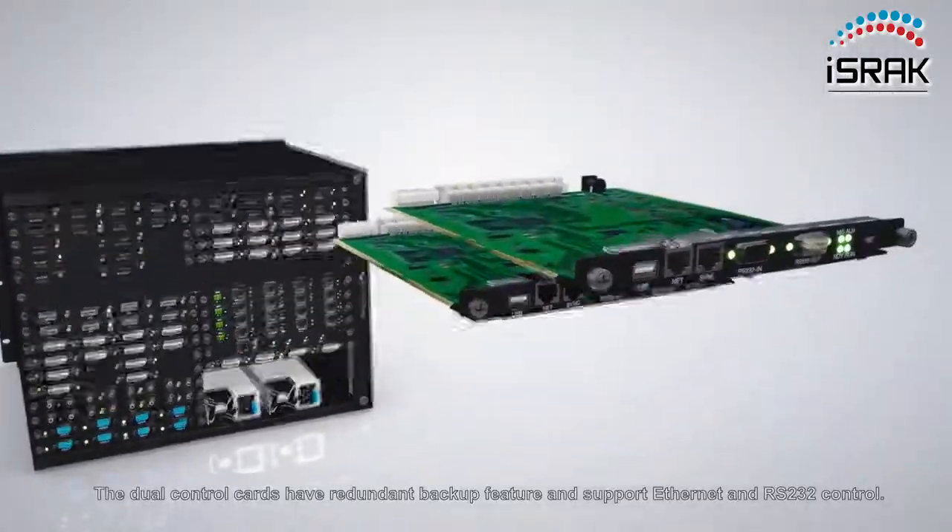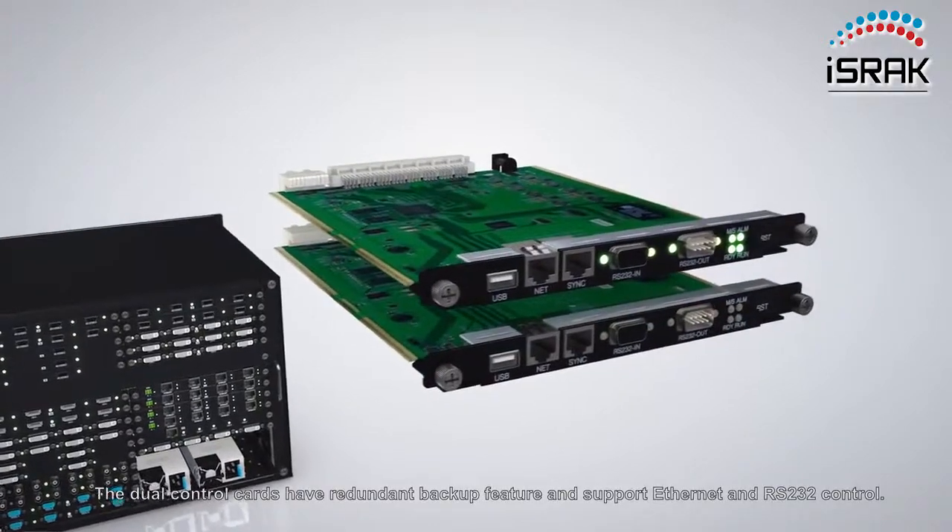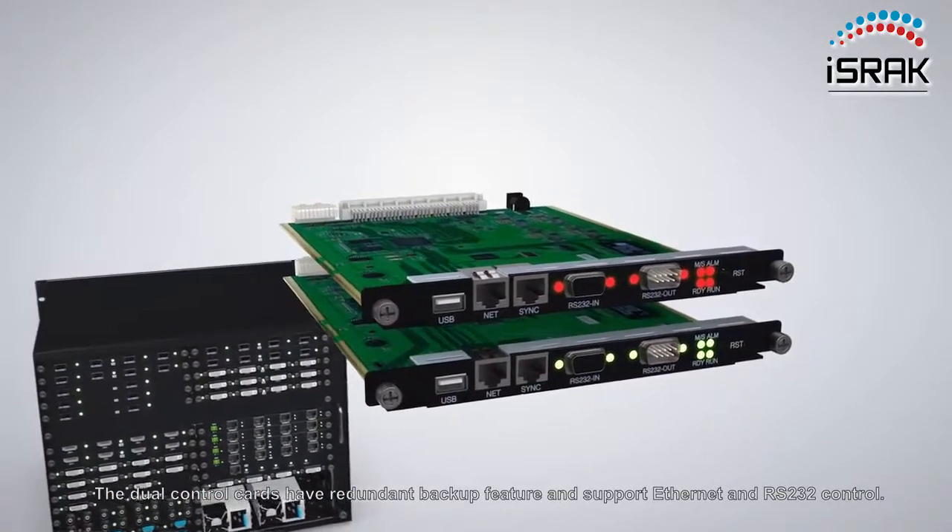The dual-control cards have a redundant backup feature and support Ethernet and RS-232 control.